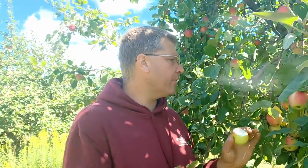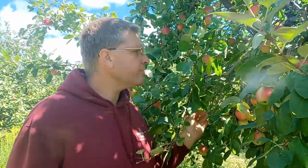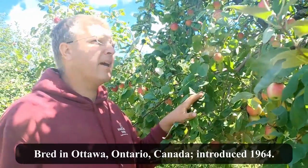This was a variety that was developed in Canada back in the 1950s. It is still grown a bit, but once again due to being an early summer apple, it's not grown that much commercially.